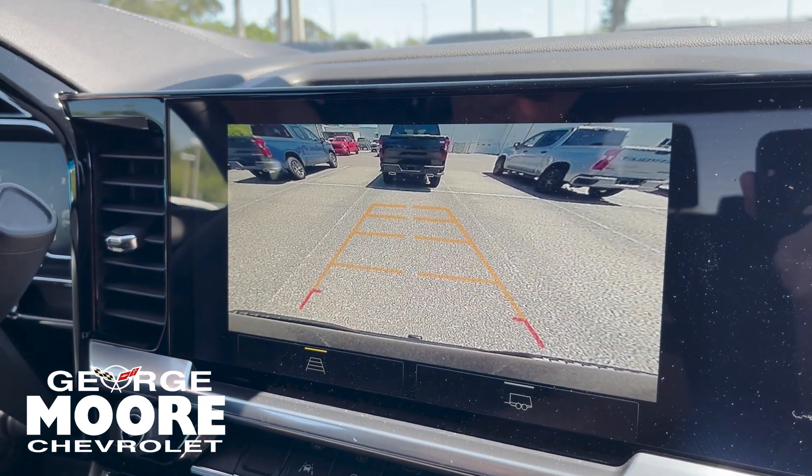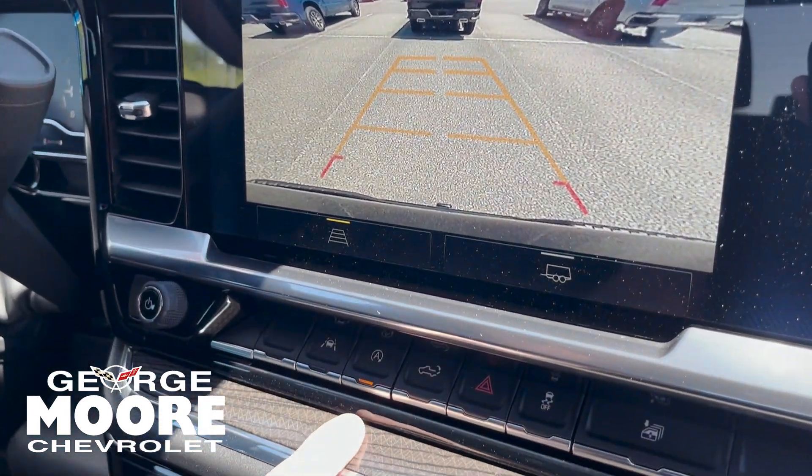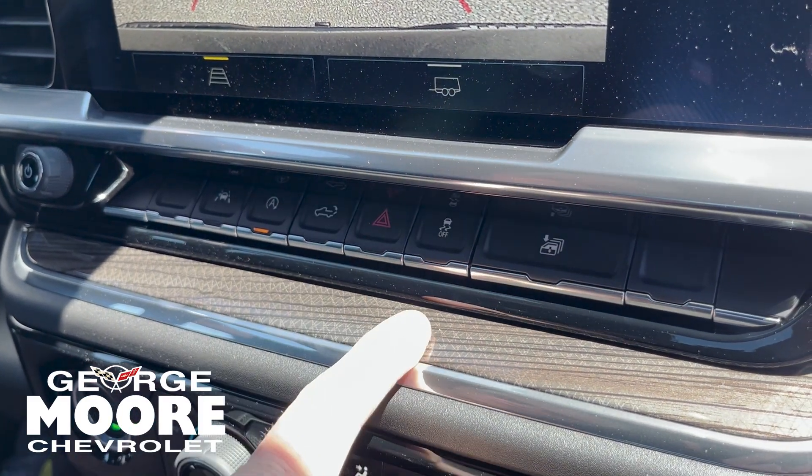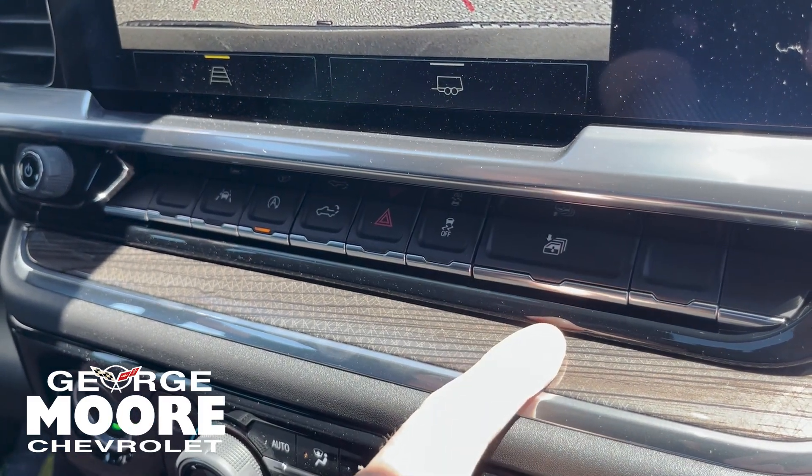Nice big backup camera for you. Lane keep assist. Stop-start technology. Lowers your tailgate. Your flashers. Traction control. And it lowers all four windows if you want.